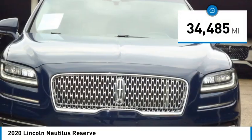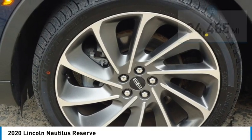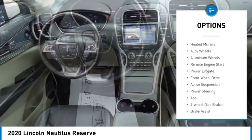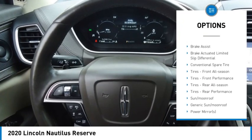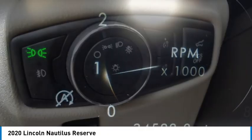This vehicle has less than 35,000 miles. Here are some of this vehicle's great options: rain-sensing wipers, rear spoiler, turbocharged, panoramic roof, blind spot monitor, heated mirrors, alloy wheels, aluminum wheels, remote engine start, power lift gate.